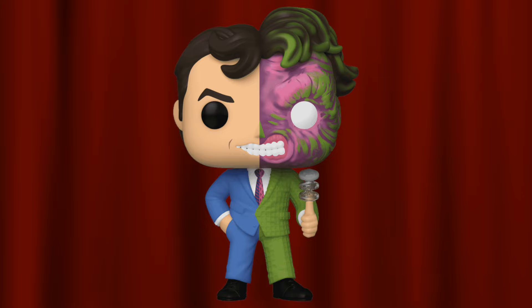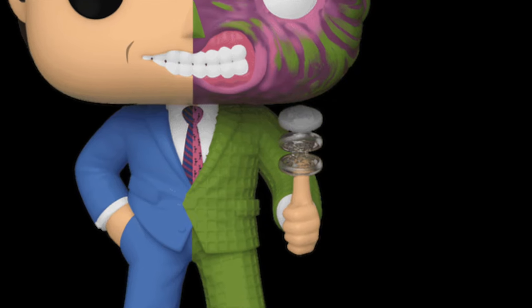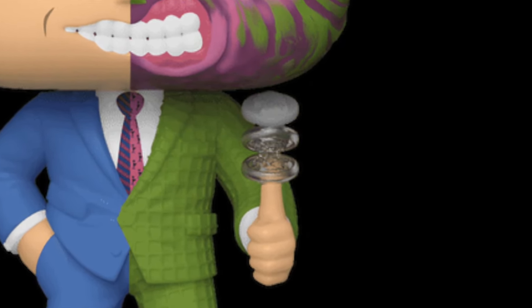Coming in at number 10 is the Funko Shop exclusive Two-Face from the Warner Brothers 100 set. This pop is a very gorgeous looking pop in terms of detail. I love them adding the coin being flipped in the air, where they have two pieces of the coin being translucent to give off that effect. A lot of viewers would probably put this much higher on the list, but because of how jam-packed March was, it couldn't go any higher. If this was announced in February or January, it probably would have cracked the top five.